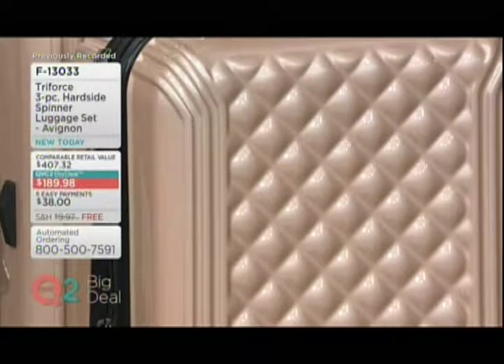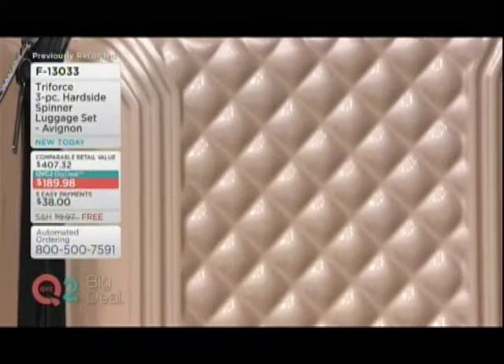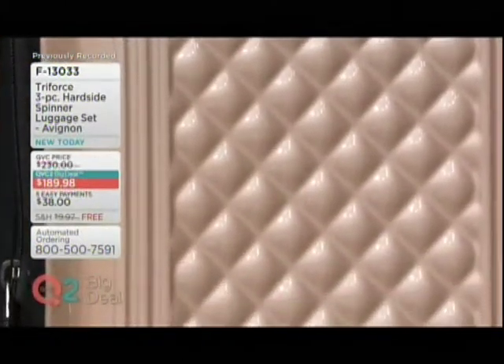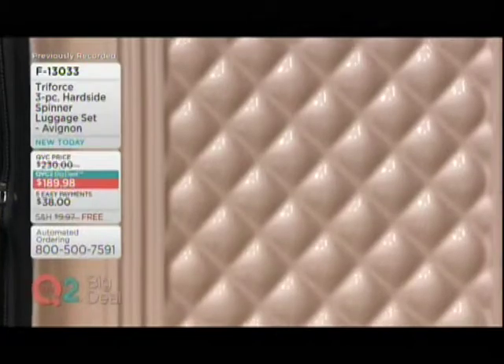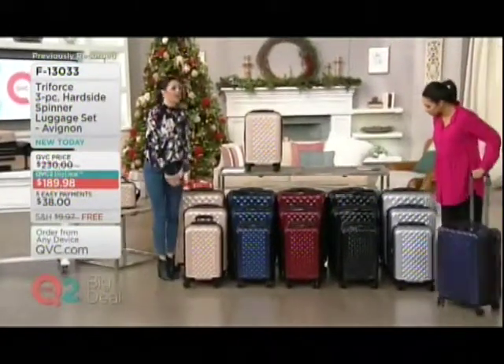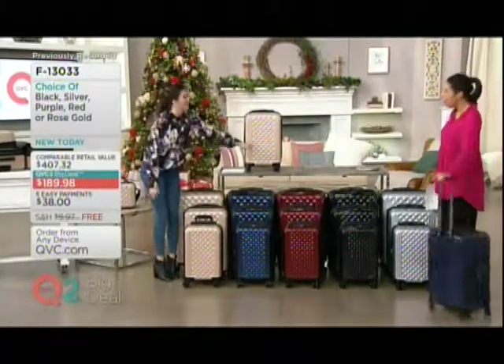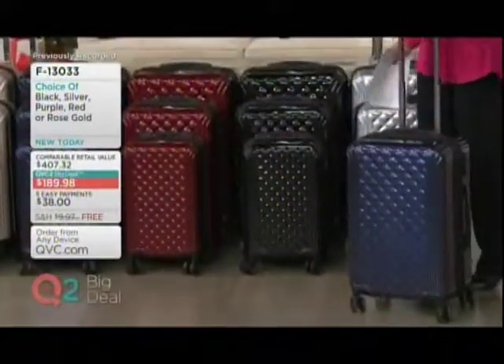Well, we talk about traveling in style. That's the finish, the colors, and that diamond quilt really does turn heads. It does stand out. And if you look at the classic black, I think you know there's a very expensive handbag line that is famous for their quilting — it rhymes with Nonelle. That is what the luggage is like. It's very Coco.